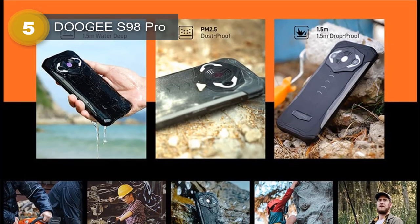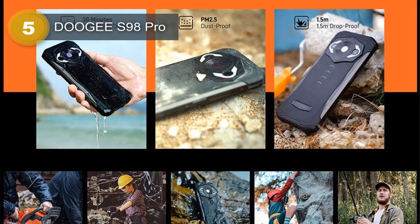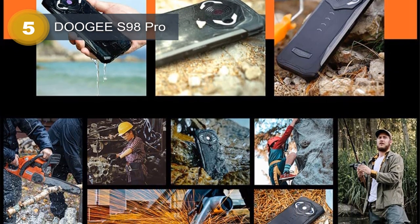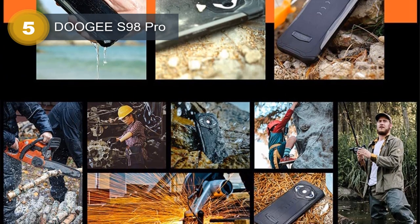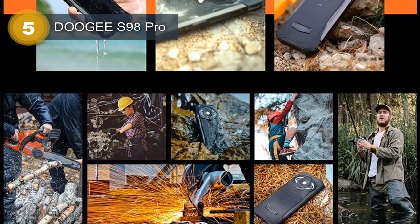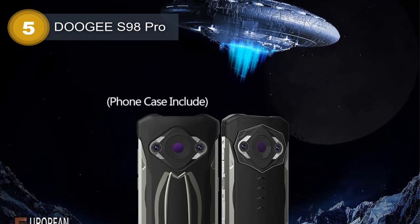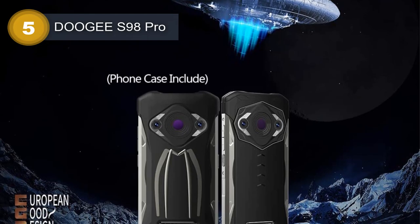It runs on Android 12 and is powered by a MediaTek MT6781 Helio G96 chipset with an octa-core processor and Mali G57MC2 GPU. It has 256GB of internal storage and 8GB of RAM, with a dedicated microSDXC slot for expansion.